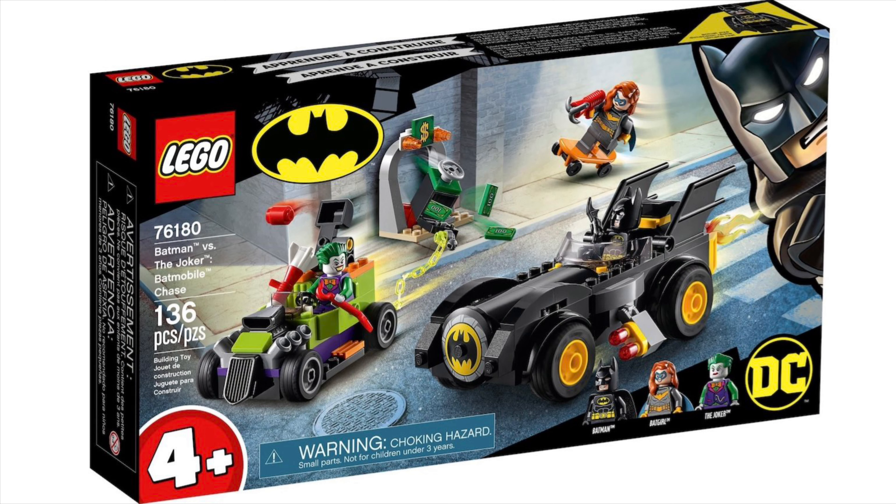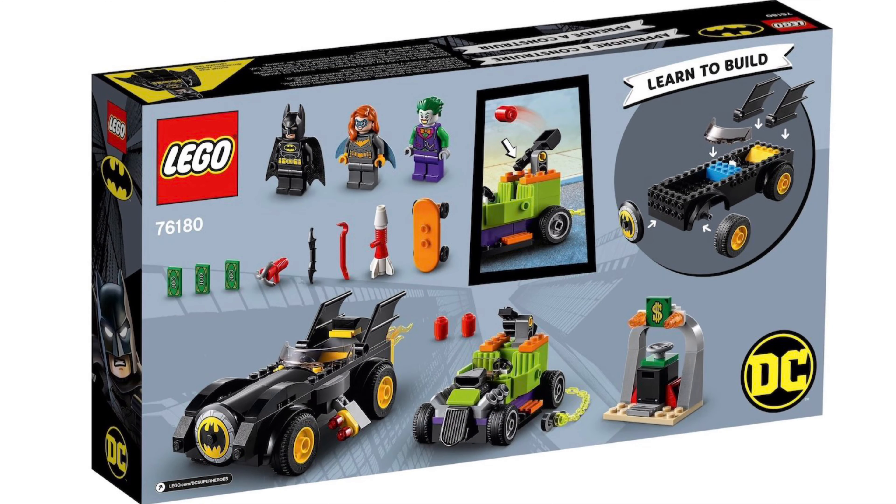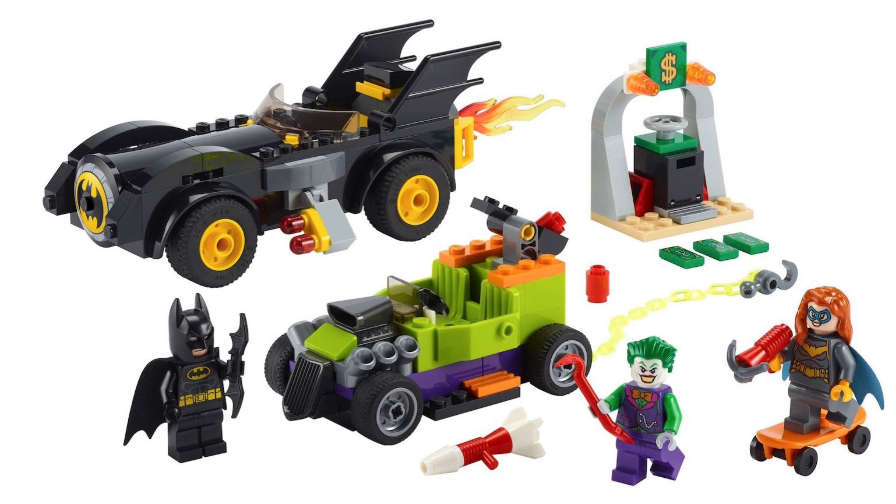Then 76181 Batman versus the Joker Batmobile Chase — this is very good. It's 136 pieces, 30 euros, and actually 25 pounds. So not all sets are going to 28 pounds — what does that mean for the calendars? It's a bit weird why they haven't changed it, but hey, I'm happy they haven't. I'd prefer to pay 28 for the books and my Mandalorian set over this. It still looks quite blocky towards the back.